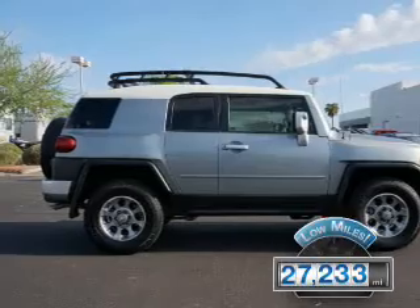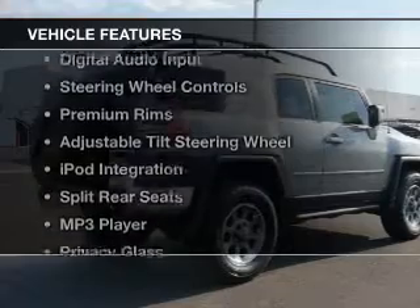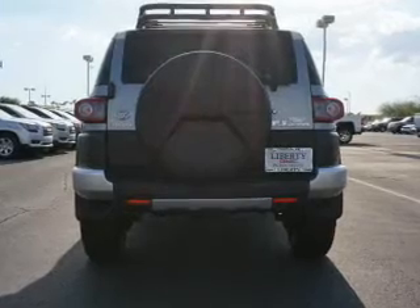With fewer than 30,000 miles, this vehicle has a long road ahead. The features include Bluetooth connectivity, Sirius XM satellite radio, digital audio input, and steering wheel controls.